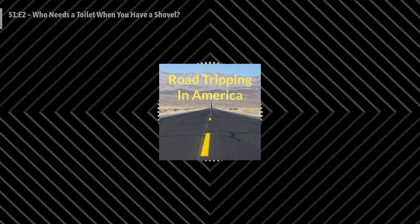This is Road Tripping in America, Series 1: Before the Truck Starts. This is Lisa, and this is Paul. Follow along as we get ready to start our next chapter of full-time road life. This is Episode 2: Who Needs a Toilet When You Have a Shovel?